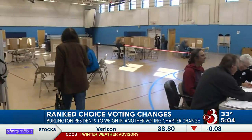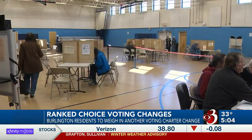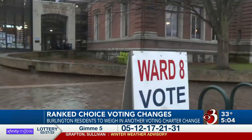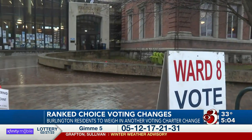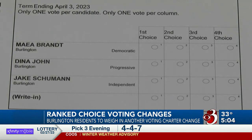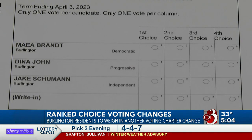Middlebury political science professor Burt Johnson says most people's confusion lies in the fact it's brand new to them. One way to think about it is there are multiple stages of voting that take place within the context of one election. Here's an example from December's special election for the East District City Council race, which featured three candidates and a line for write-in votes. Voters had the option to rank those options one through four by filling in the corresponding bubble on the ballot.